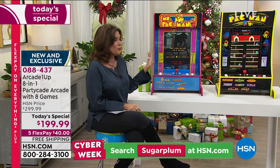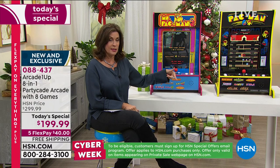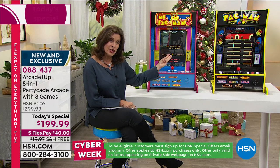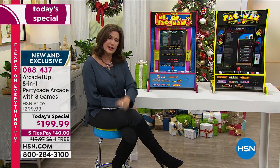Bill Duggan joining us with what has been not only one of our most successful Today's Specials this year, but last year as well. But last year it came with three games — this year, eight games. I love that they did it just for us here at HSN.